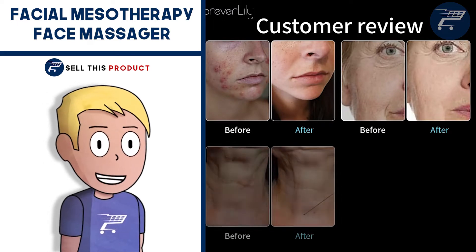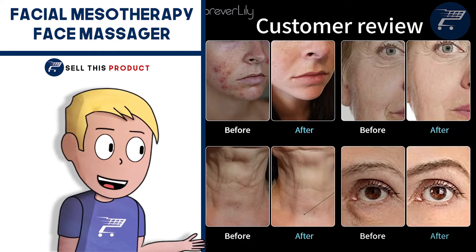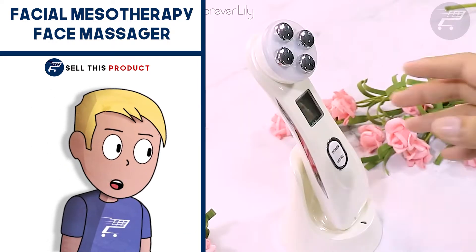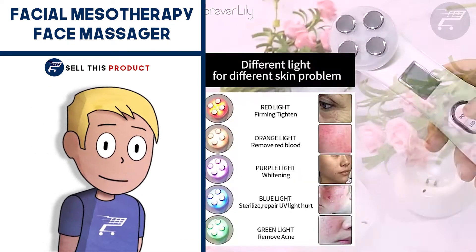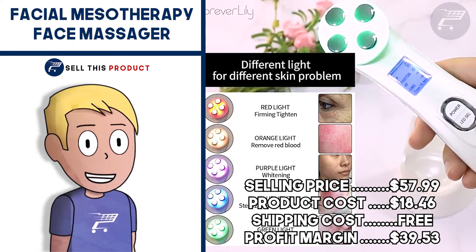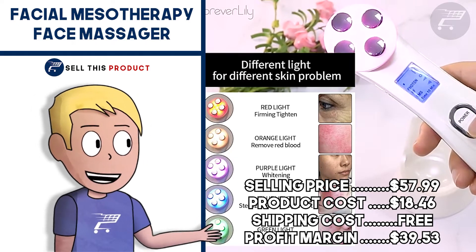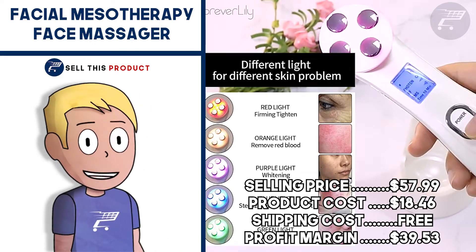In my opinion, I think it's a great idea to couple this face massager with other skincare products because it also helps you apply oils and serums. It's a great product for a beauty and skincare niche. The selling price for this one is $57.99. Product cost is $18.46, shipping is free, so your profit margin is $39.53.